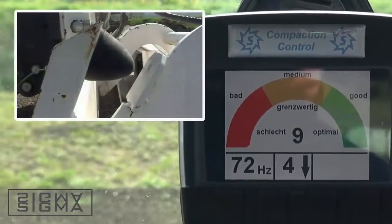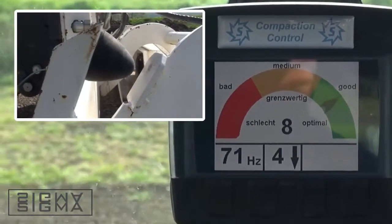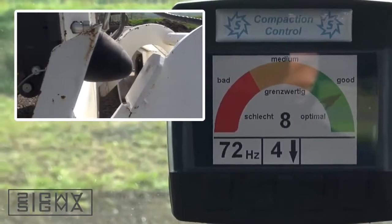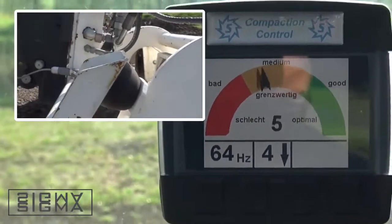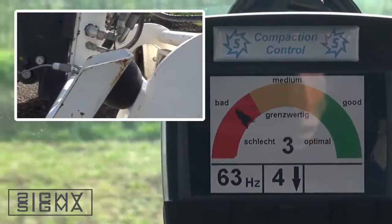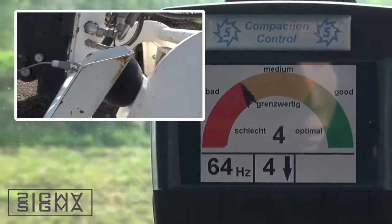The most important thing when compacting different soil types is that the interplay of the vibrating lower section in relation to the weight of the non-vibrating upper section is perfectly matched one to the other. The team at STEA has developed an electronic meter specifically for this purpose.